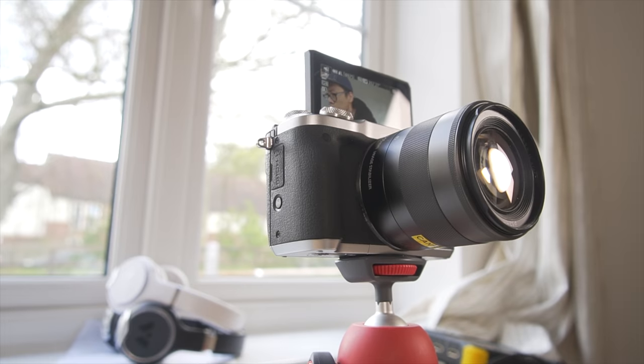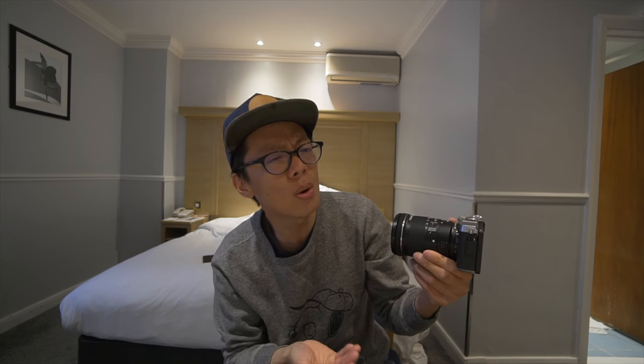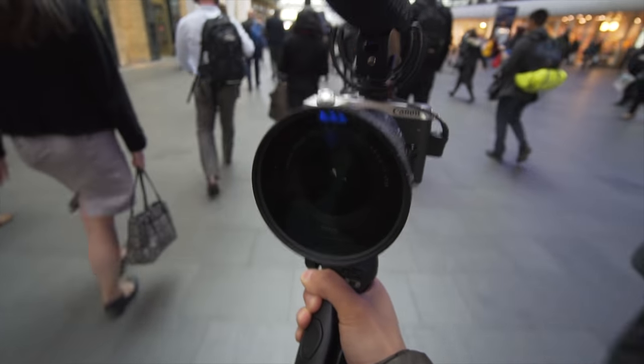Which brings me to the EOS M6. This was made for vloggers, kind of like the M5, which had the tilty flippy screen, but it flipped downward — so if you have it on a tripod, or on a Joby, or whatever, you can't see the bloody screen. This seems to be the remedy. But let me put the mic on it first. The mic goes on nicely, but then the screen doesn't flip so nicely anymore, and it doesn't shoot 4K.